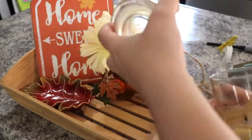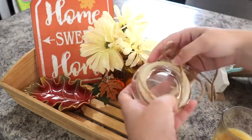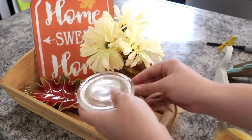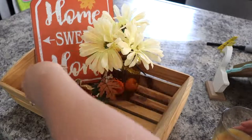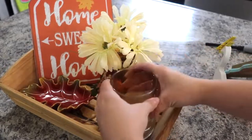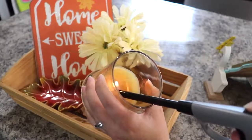I went ahead with these daisies. I have an orange daisy in my wreath that is in our dining room and I actually have a video on that wreath — I'll be sure to leave it linked up here in the cards if you'd like to see how I made that wreath. And here I am just lighting the candle.